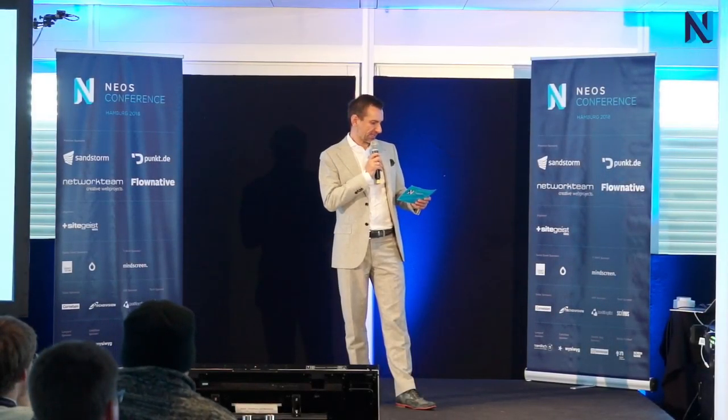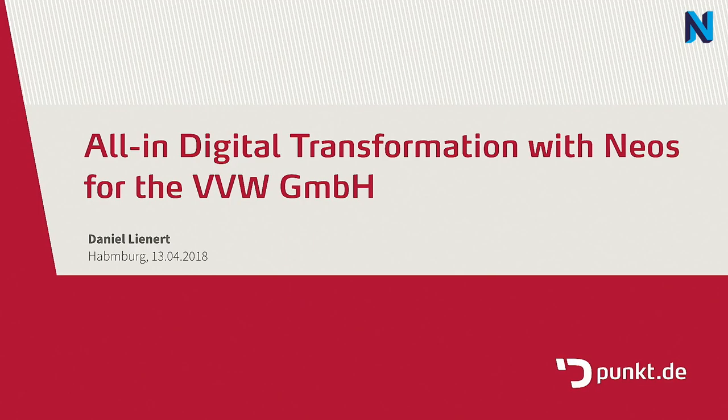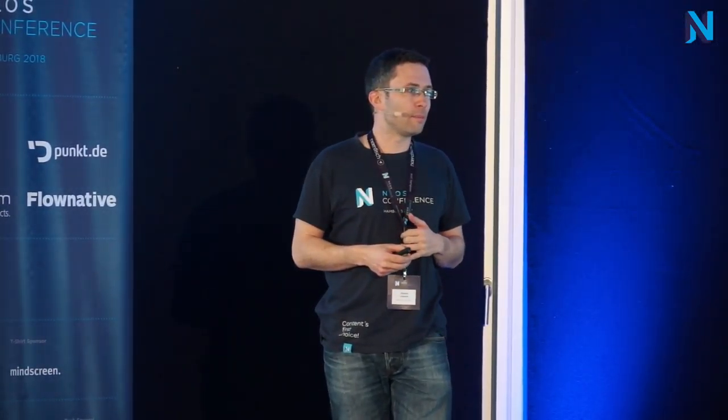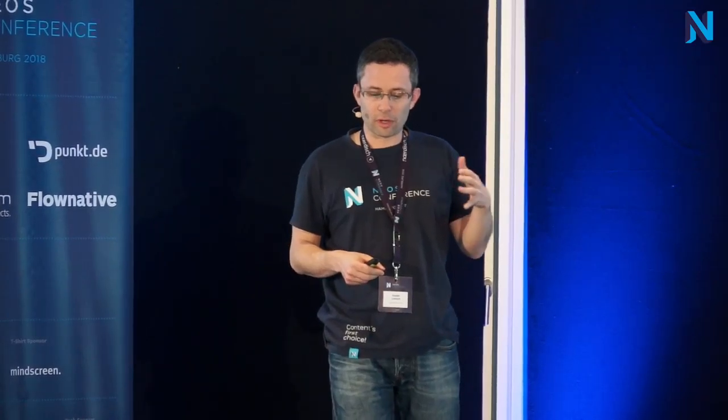Please welcome on stage Daniel Lieland. I'm Daniel from Puncti. My showcase is about an all-in digital transformation for a publisher. Our client is a publisher specialized for insurance literature.